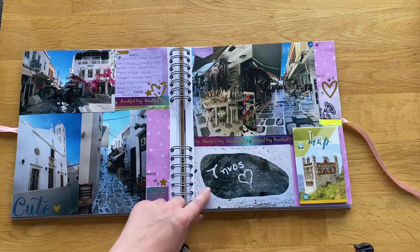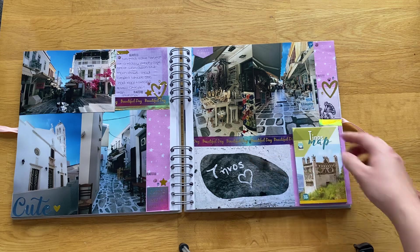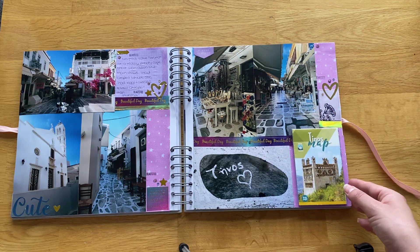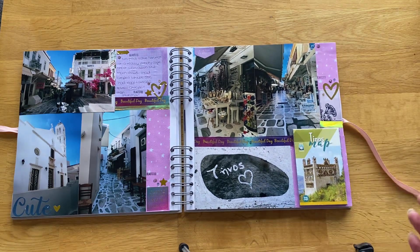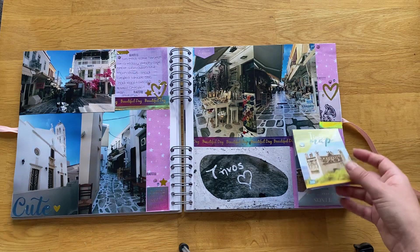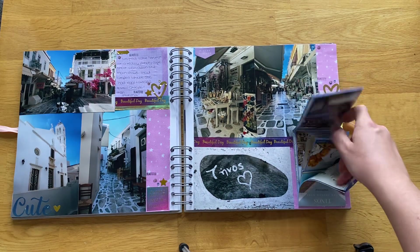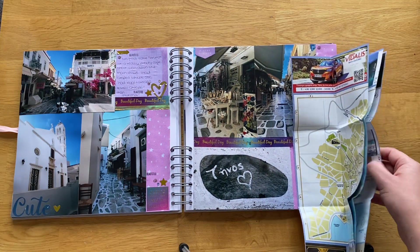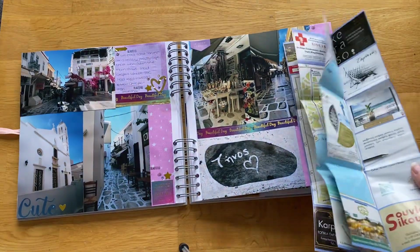They had all the cobbled streets like Mykonos, and they had one of those signs with 'Tinos' written on it, which I thought was really cute. There were all the little souvenir shops, and we did a little bit of shopping — I bought a magnet and a postcard. It didn't seem to get too busy until about half ten, and then it started to get a lot busier, so I'm glad we came over and had something to eat before that.